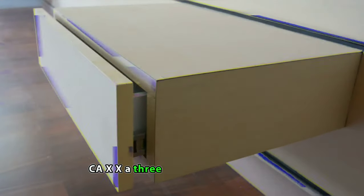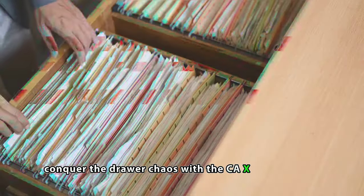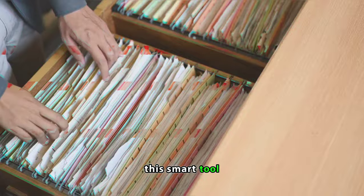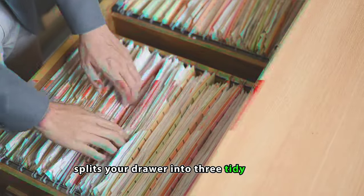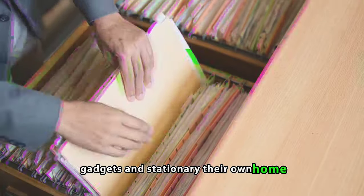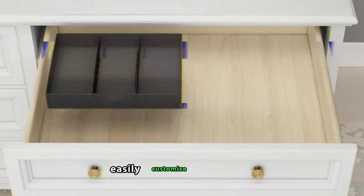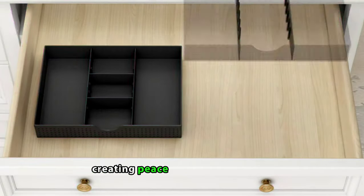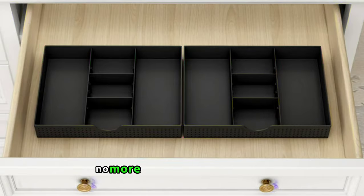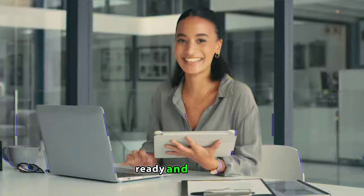CA-XXA 3-Slot Drawer Organizer with 4 Adjustable Dividers. Conquer the drawer chaos with the CA-XXA Organizer. This smart tool splits your drawer into 3 tidy sections, giving pens, gadgets, and stationery their own home. What makes it special? The 4 adjustable dividers. Easily customize your space, creating peace in the drawer chaos. No more hunting for that lost pen — everything is in its place, ready and waiting.